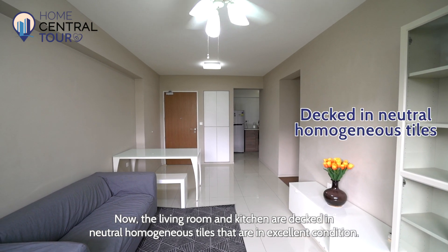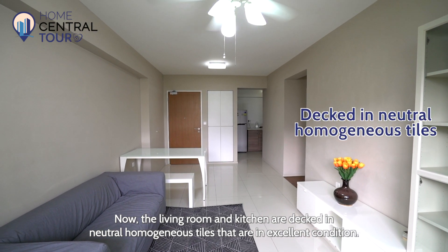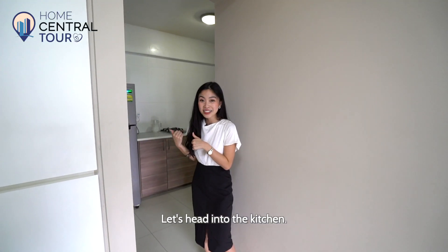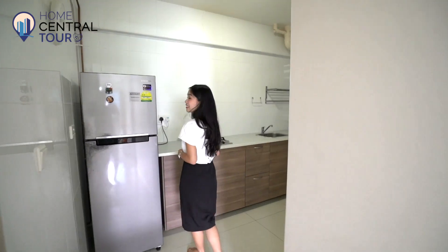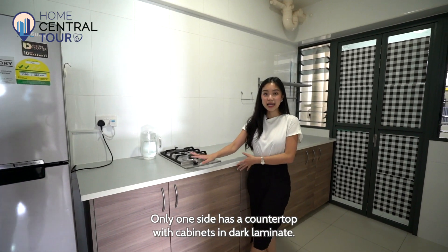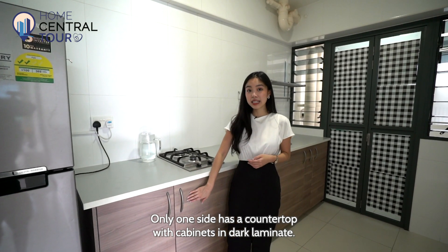The living room and kitchen are decked in neutral homogeneous tiles that are in excellent condition. As you can see, the kitchen is currently in a very simple setup — only one side has a countertop with cabinets in a dark laminate finish.